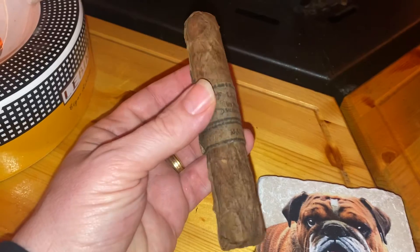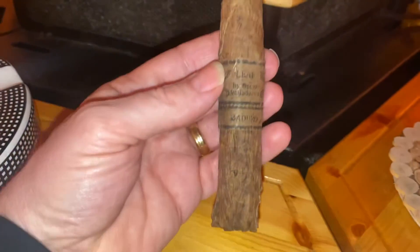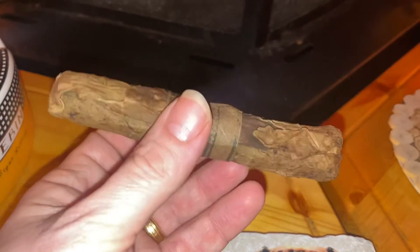Good evening everyone, welcome to Cigar Nights. This evening I'm going to be trying the amazing Leaf by Oscar Balladeres, the Majuro, which is uniquely wrapped in a tobacco leaf.